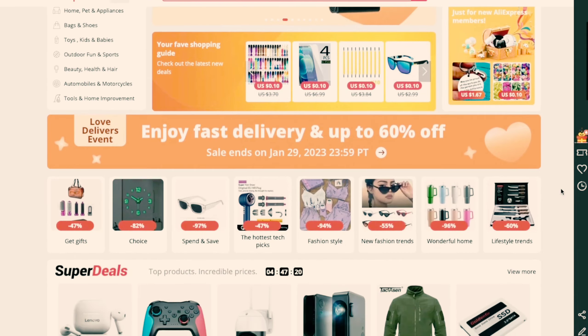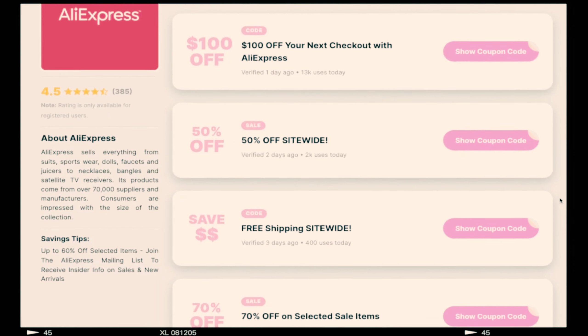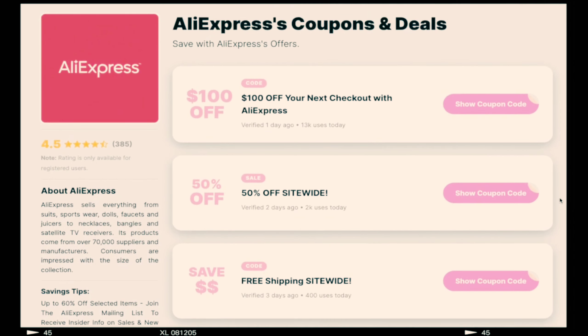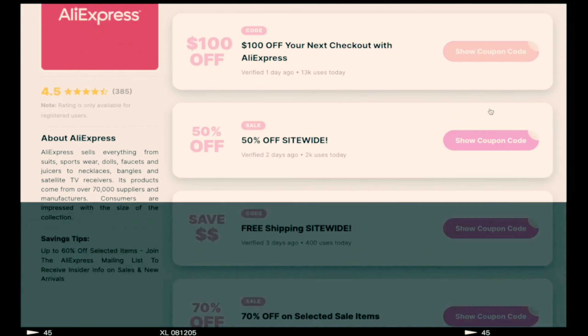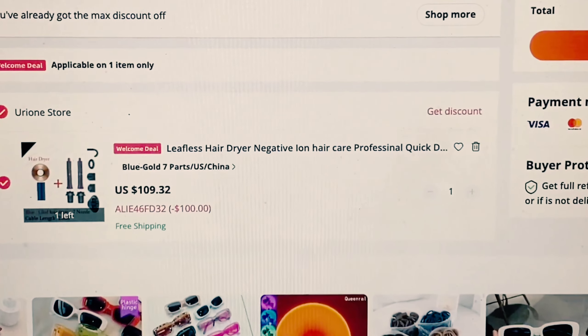Hello everyone, welcome back. If you are looking for the best AliExpress promo codes, this is the video for you. I've actually found some really amazing AliExpress promo codes that are working in 2023. If we have a quick look at my checkout here, as you can see I've applied a promo code that has taken $100 off the total of my shop.